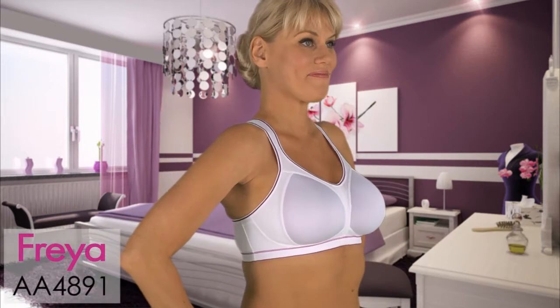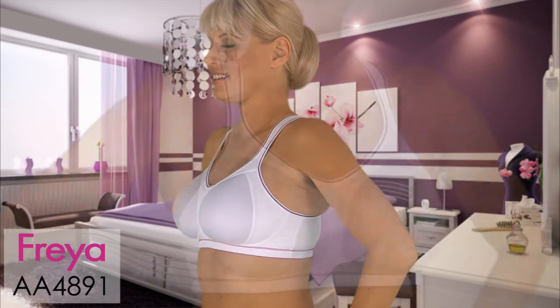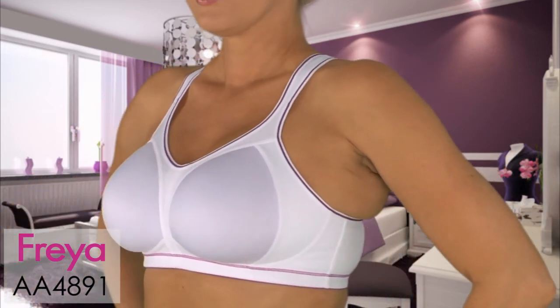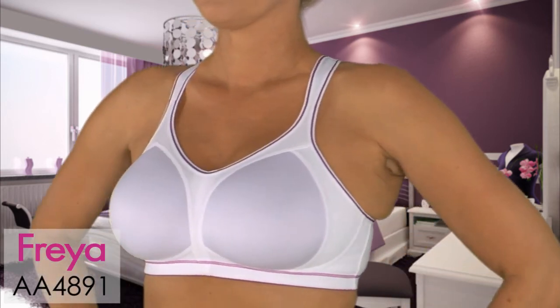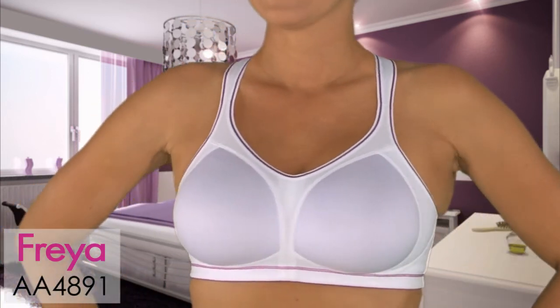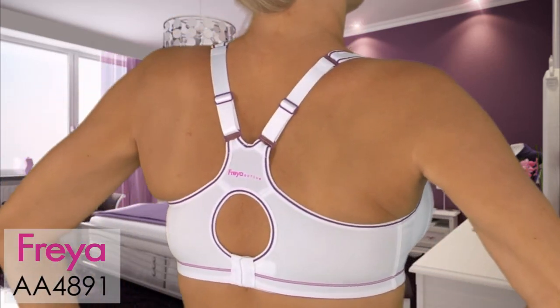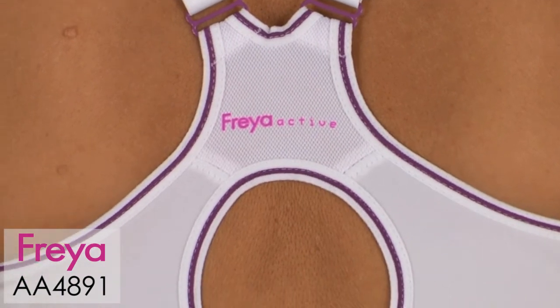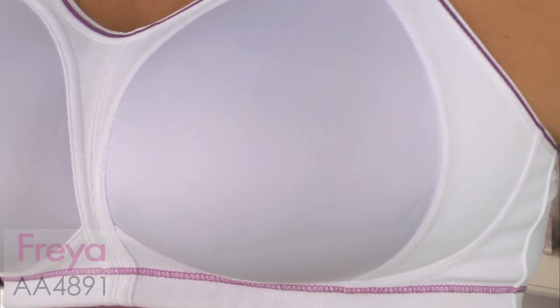Our next category is sports bras from Freya — the 4891. Our active bras support by encapsulating the breasts, not by compressing them. This bra has full-coverage soft cups made of spacer foam. Our Coolmax lining wicks away moisture to keep you dry, and the racerback gives maximum support, while an inner sling connects to the straps for complete motion control.